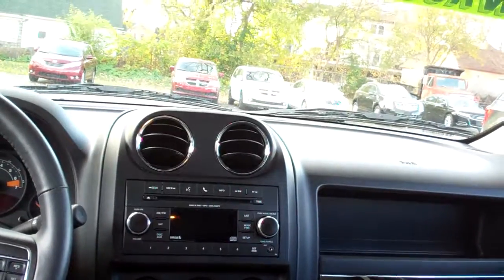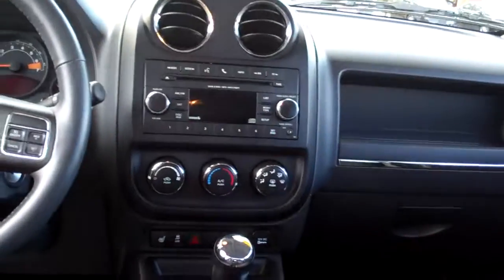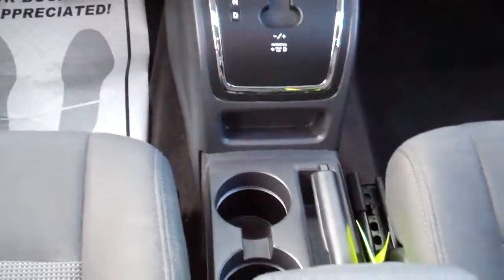Let's check out the inside. Nice, great cloth interior, good room back here, got cup holders, power windows, door locks, AM/FM/CD, satellite, Bluetooth, heated front seats, automatic shift, cup holders, cruise control on the steering wheel, power windows, door locks, mirrors, analog gauges, and you got the sunroof.